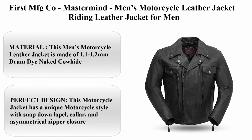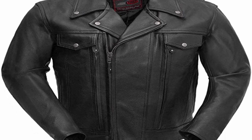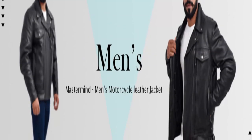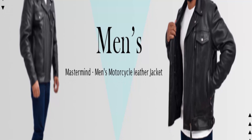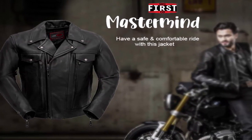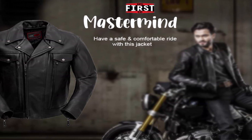Top 3: First MFG Company — Mastermind Men's Motorcycle Leather Jacket. This jacket is made of 1.1 to 1.2 mm drum-dyed naked cowhide. It features a unique motorcycle style with snap-down lapel, collar, and asymmetrical zipper closure. Do not dry clean by ordinary methods; if you wish to press the jacket, set the iron on the lowest setting and place a heavy brown paper between the iron and the leather surface.